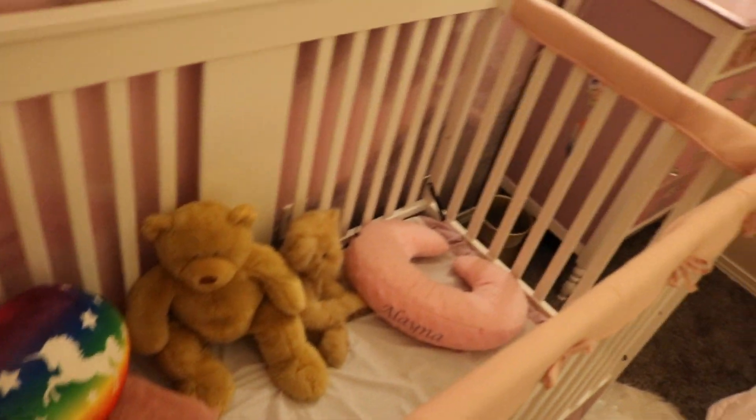All right, so here we go — here's the reveal of the little princess magical kingdom. We did a mural on this wall of sunset and clouds, and we have the crib for the baby girl, and the dresser.